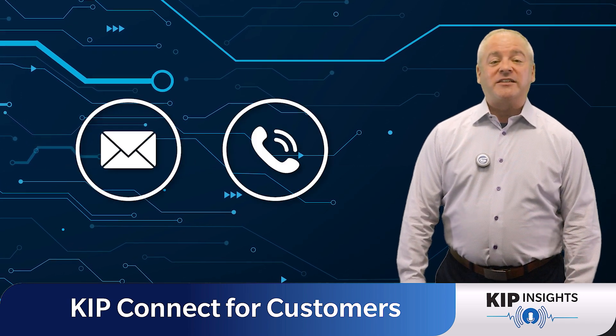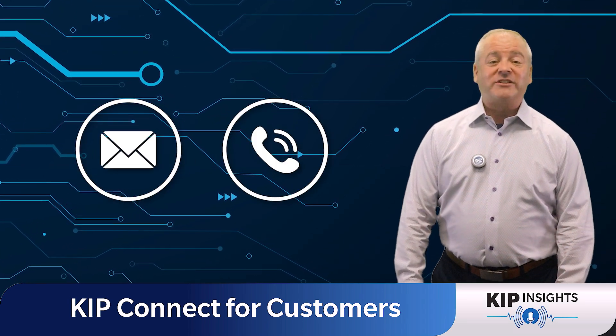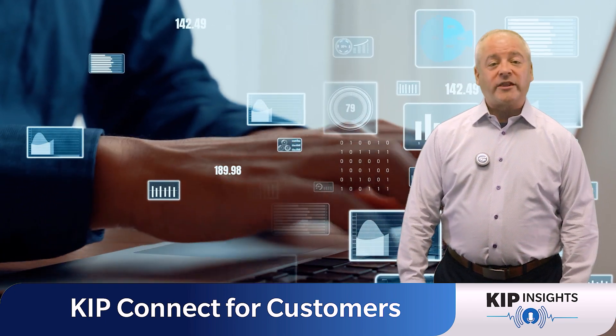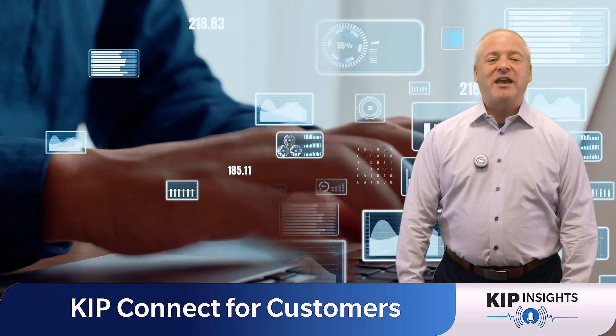With KIPP Connect, say goodbye to the days of calling or emailing your dealer for meter reads. Your device sends all the necessary information directly to your dealer, saving you time and effort.